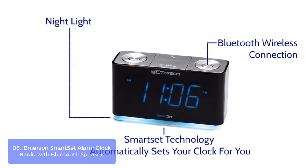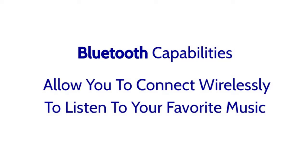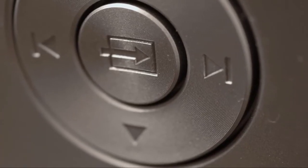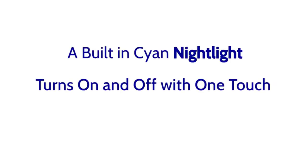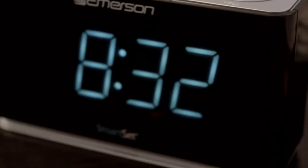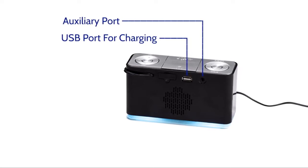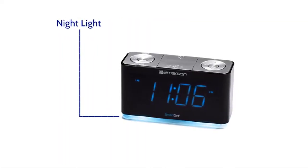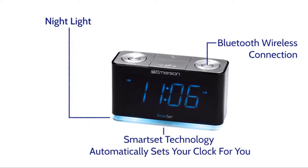Wake up with your favorite FM music or news station, buzzer alarm, or programmable sleep-to-music timer. The clock radio adjusts itself automatically for daylight savings time and leap year, as well as maintains the correct time when the power returns after power outages. You can also program the alarm to operate on weekdays only, weekends only, or all seven days of the week.